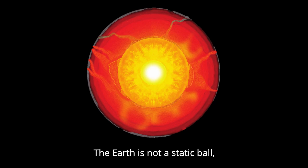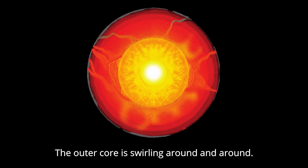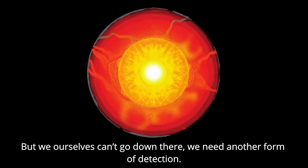The earth is not a static ball, it's flushing about, it's a free-for-all. Plates move up and sides fall down, the outer core is swirling around and around. The cooling earth and heat loss can generate this convection. But we ourselves can't go down there, we need another form of detection.